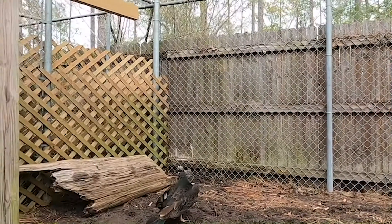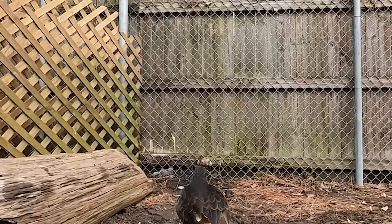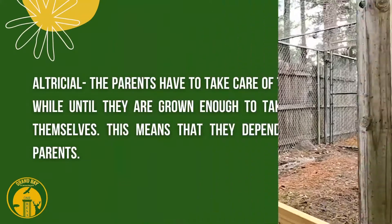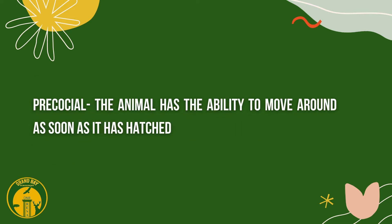Like all other birds, they lay eggs and they're warm-blooded. When those babies hatch, they are what we call altricial, which means the parents have to take care of them for a long time before they're well and grown enough to take care of themselves. When they hatch, they can't move around a whole lot and are very dependent upon the parents — versus precocial, which means when that bird hatches it can move around and is almost ready to feed itself.